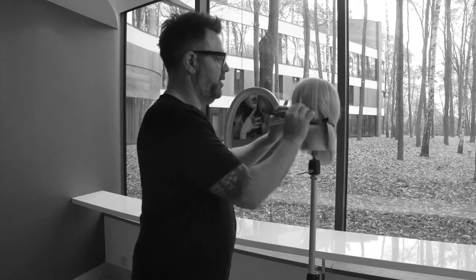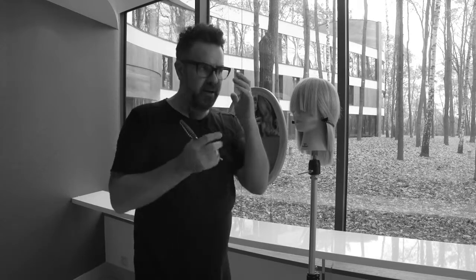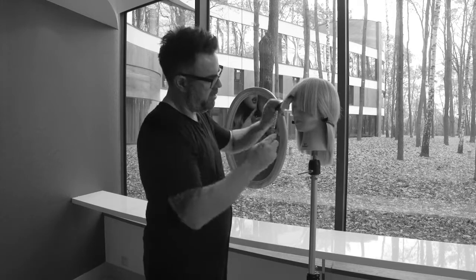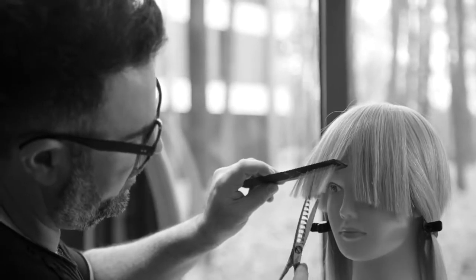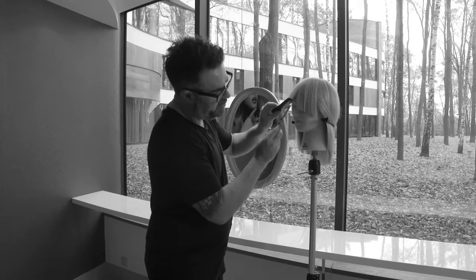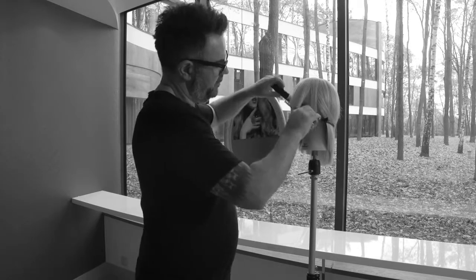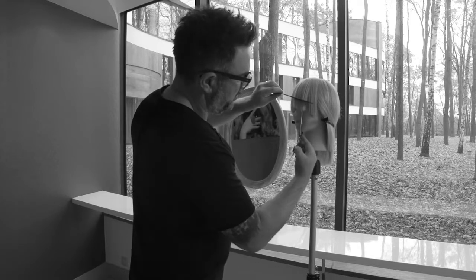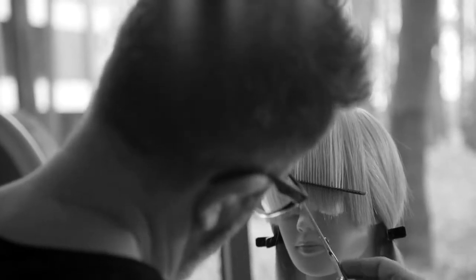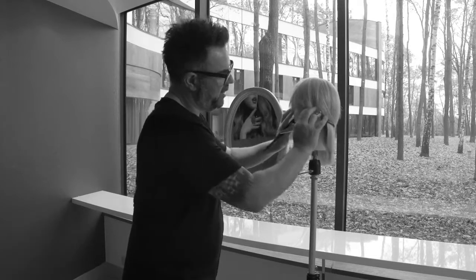What this will give me is a very loose fringe that doesn't have any weight in it, so it's very easily manipulated — a customer can sweep it from side to side, wear it messy, or separate it. I can then easily come in and work straight into the hair, and as I come into the center I increase my angle across my blade, meaning it will actually take out more hair. I'll work the other way as well, coming straight up into the hair, and as I get closer to the center I increase the angle. What this will do is create a little V that will separate the hair and make it sit really, really loose.